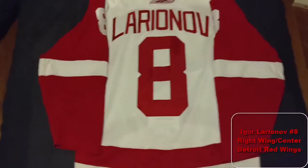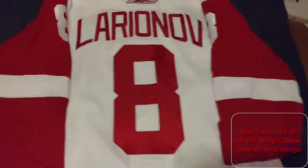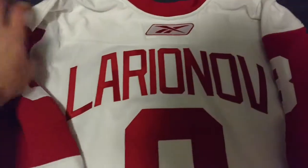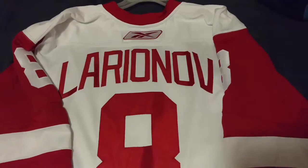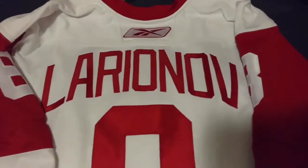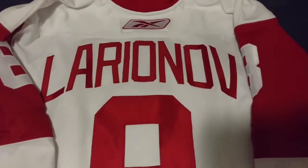This is Igor Larionov — Reebok Edge 1, authentic, customized by the same guy. This is one of my more favorite ones actually. I don't know why, I just like how he did the name better — it just looks awesome. Even though they're all the same, he just got the arc on point completely on this one.